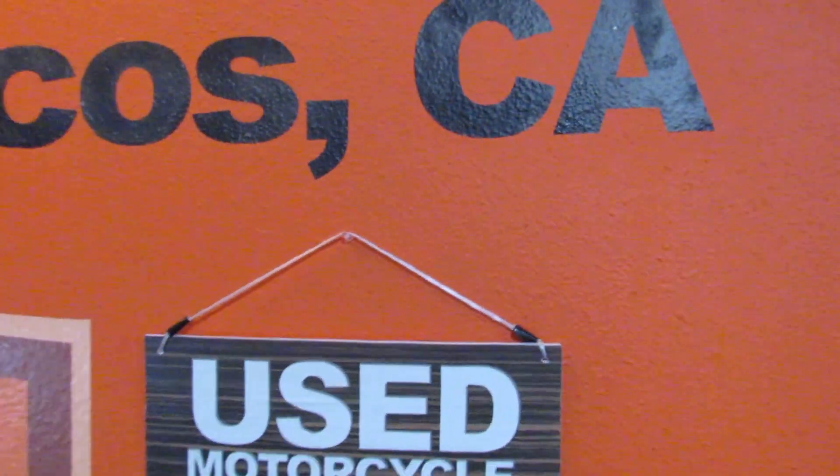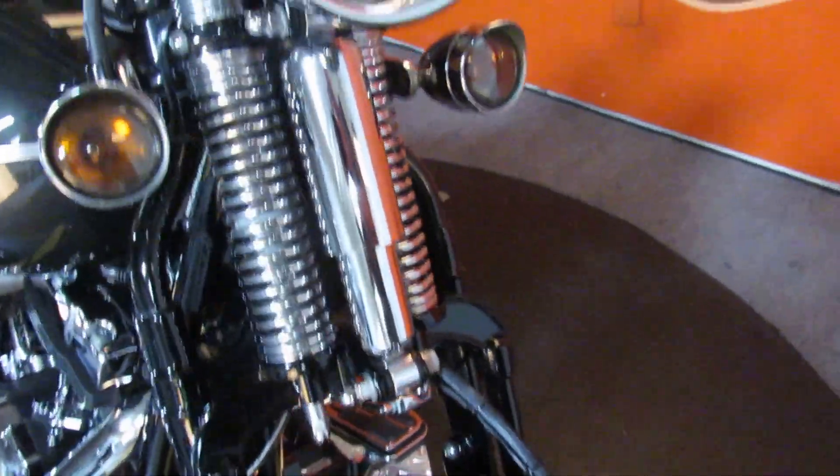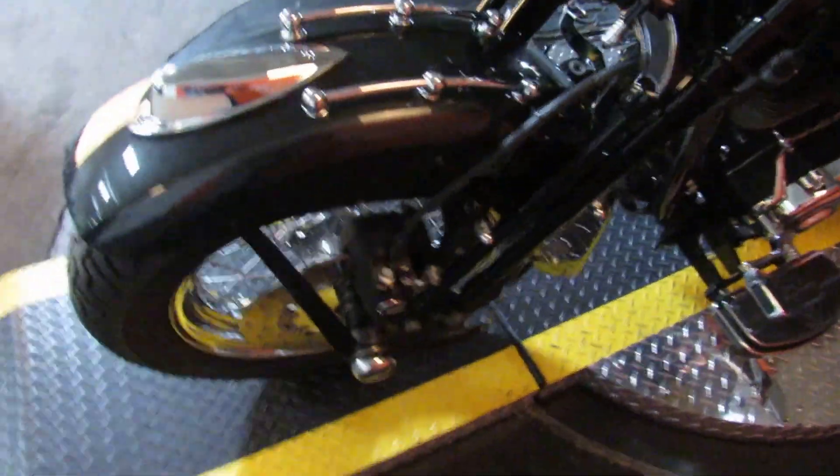Up next is a 2007 FLSTSC Springer Classic — a completely and totally original and unique front suspension system on this gorgeous motorcycle. Check the miles on it: an '07 with under 5,200 miles.